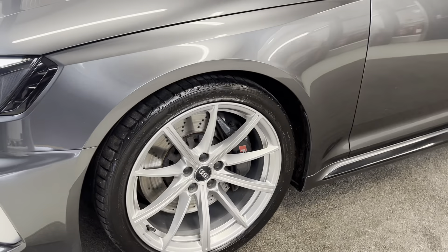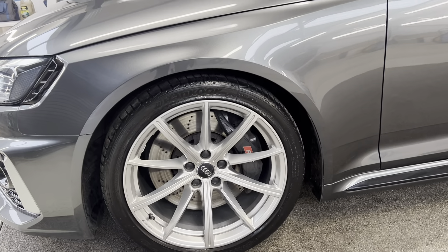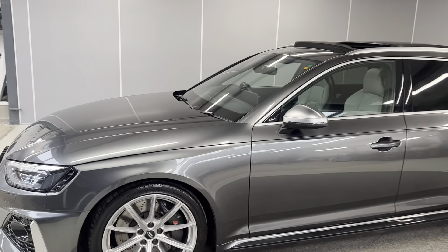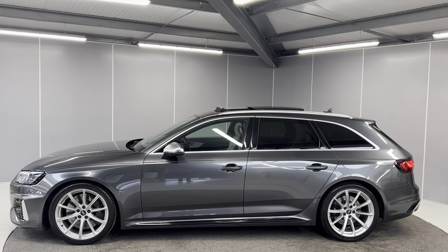The car also comes with 19-inch 10-spoke Star Design Audi Sport alloy wheels. You've got the RS brake calipers and this car does have the RS Suspension Plus pack. A couple of other packs this car comes with is the comfort and sound package with the Bang & Olufsen sound system.